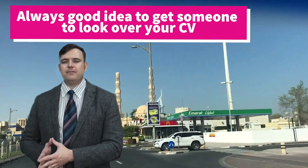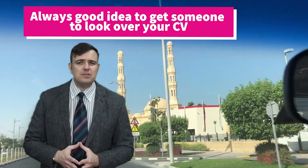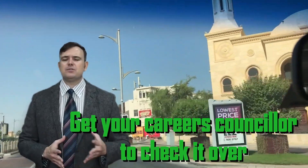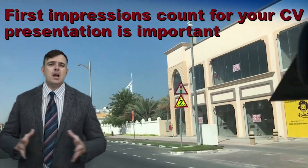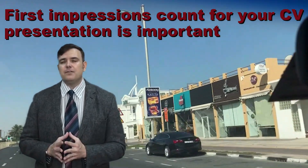Give it to someone else to look over — four eyes are better than two — or give it to your careers counselor so they can check for any typos, punctuation errors, or spelling mistakes. Remember, first impressions count. You really want to make a good, solid first impression, and there's nothing worse than having a lot of mistakes on a CV.